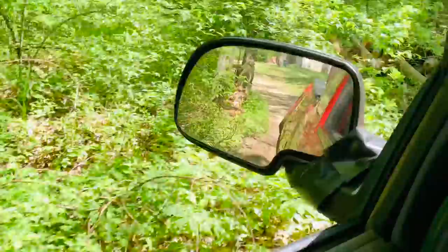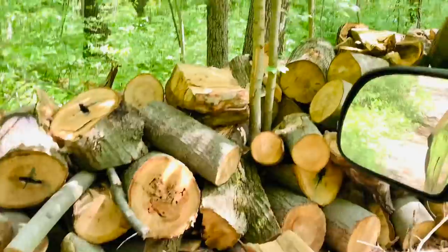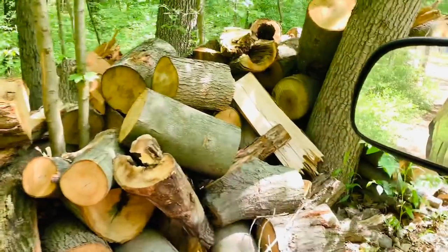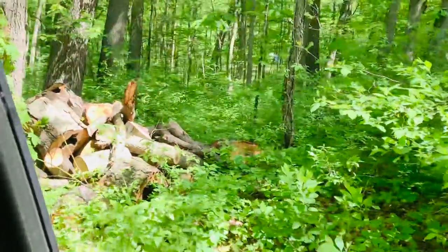I've got a big pile of boiler wood right here. Some of it still needs to be processed — the King brought me all this stuff. Some pieces will need to be cut or split, but most of it's okay. That's a pretty good-sized pile there.